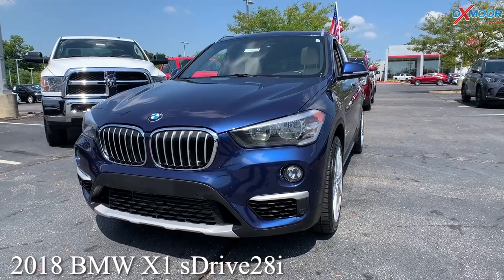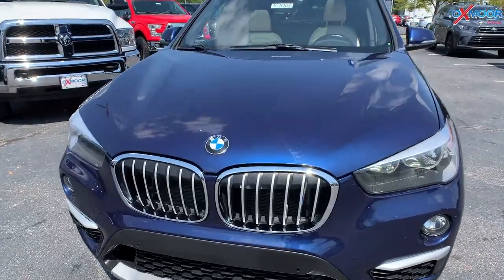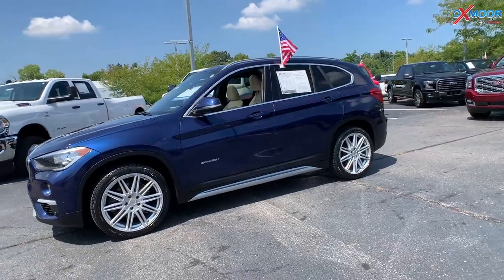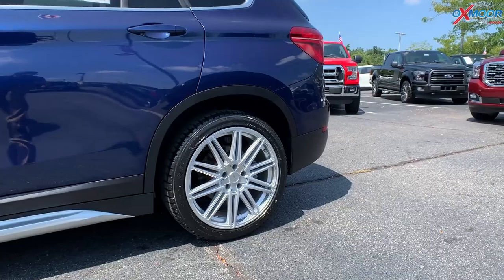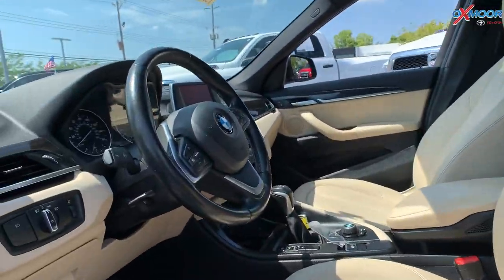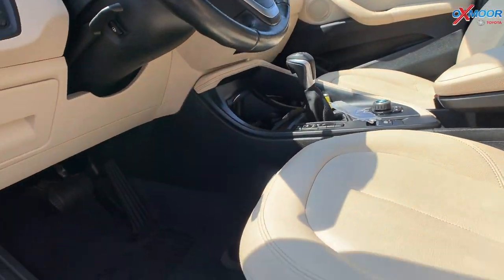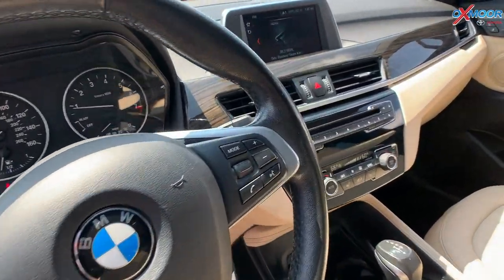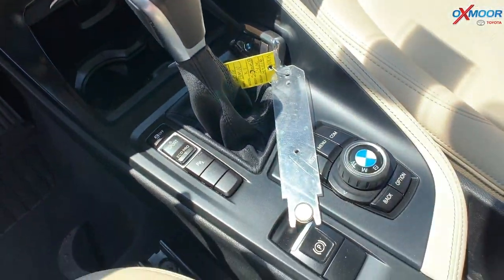This is a 2018 BMW X1 S-Drive 28i. The exterior color is called Meridian Blue Metallic. This vehicle has alloy wheels. You are going to have a beige leather interior, power adjustable driver's seat, and a backup camera. Mileage is 47,638 and the price on this one is $30,000.